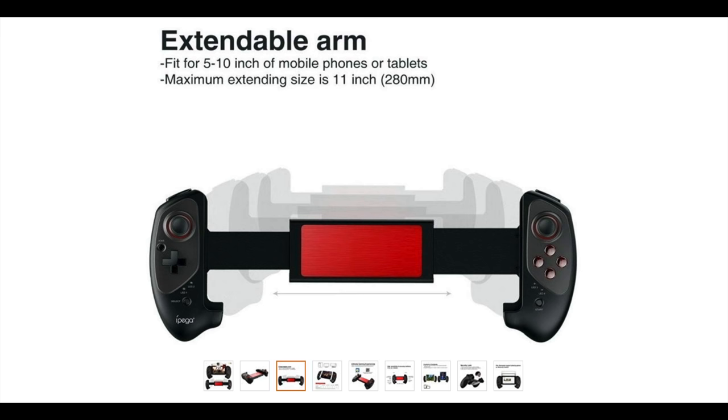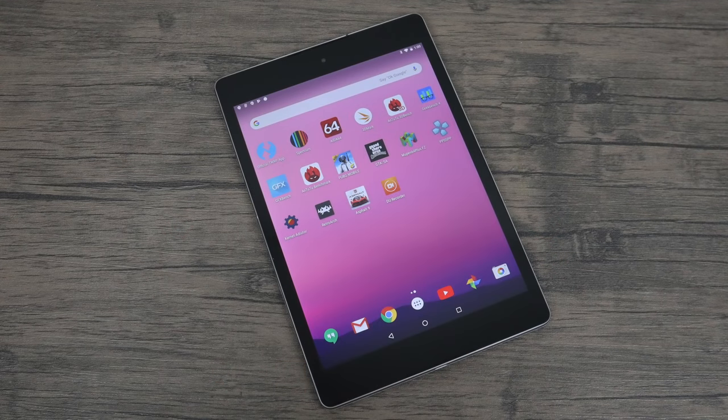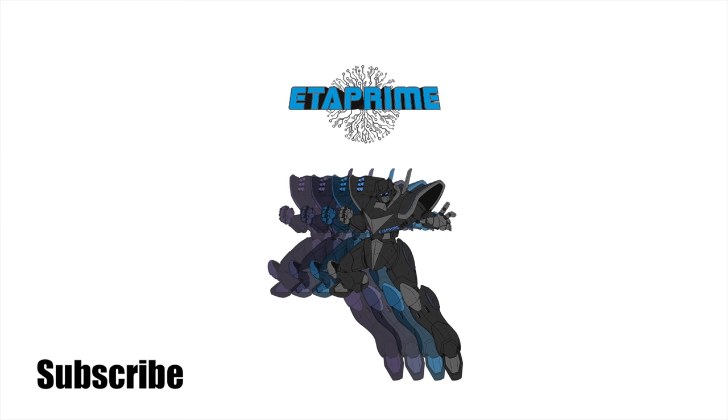I do want to make another video on the Nexus 9. I want to test out some Dreamcast, some Dolphin — I don't think Dolphin's going to run well on it — and I'll even do some PS2. But first, I want to install a custom kernel and overclock the CPU and GPU to see what we can get out of it. I'll have a video back up on the channel very shortly. Really appreciate you guys watching — if you could hit that like button, subscribe to the channel, and as always, thanks for watching.